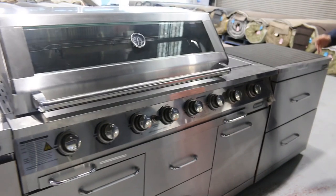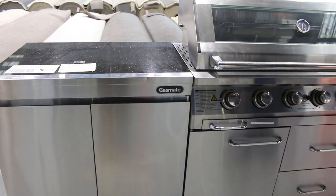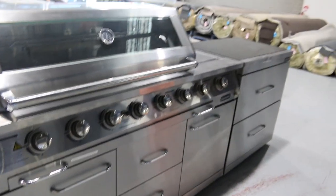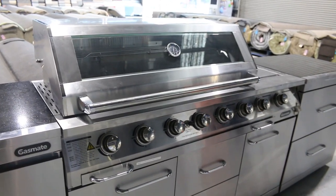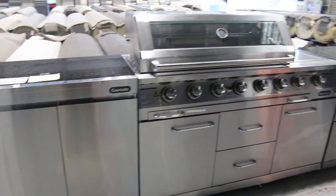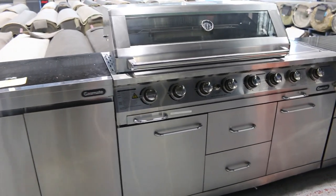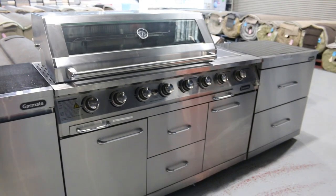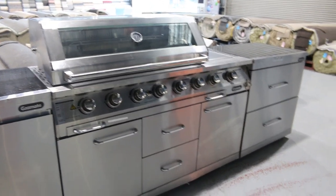It's a little bit scratched and dented, but not a huge amount — just a few little nicks and scratches here and here. Pretty tidy. Bidding in the last few weeks on these has been around that $3,000 mark. Absolute ripper. It's about three, maybe three and a half metres long. Beautiful big unit — looks fantastic in anyone's alfresco kitchen.